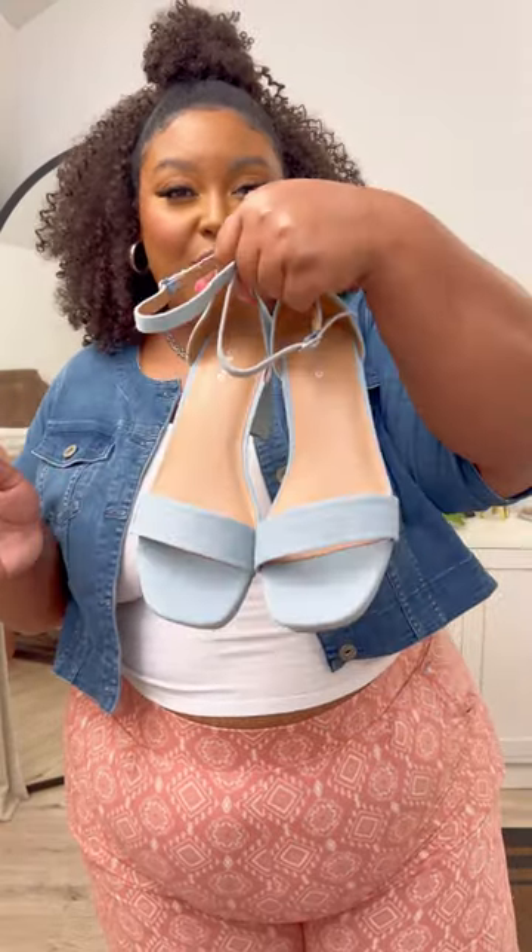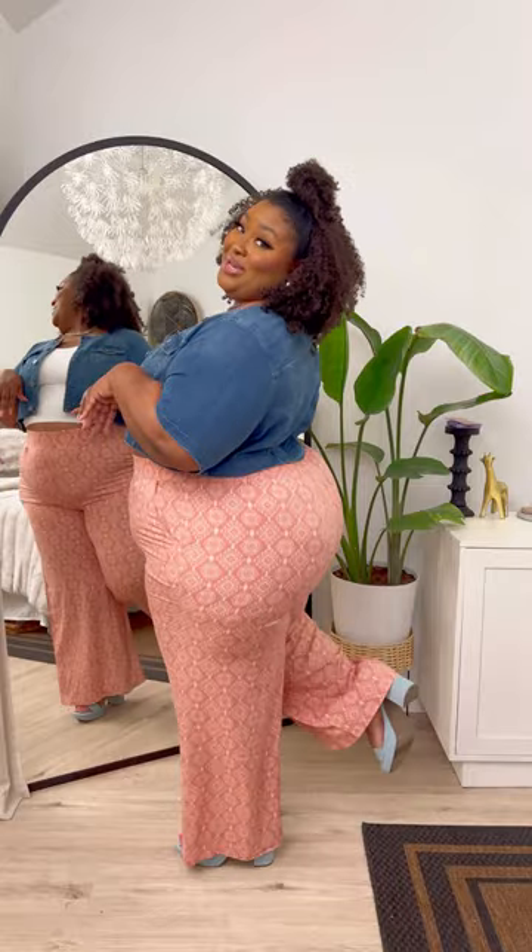The top and bolero I already had. The wide leg pants are new and baby it's giving. For the shoes I got these new chunk platform heels that I know I'm gonna be wearing all season long. Cute.